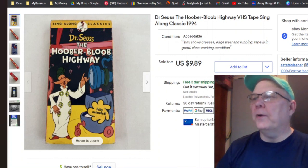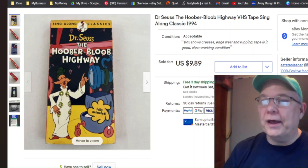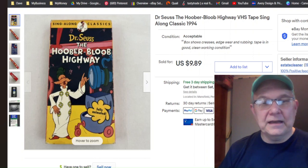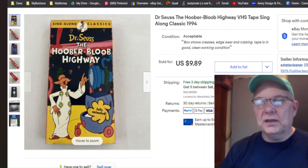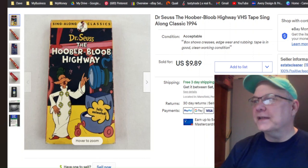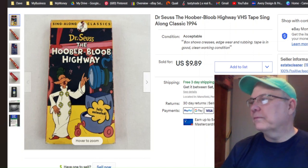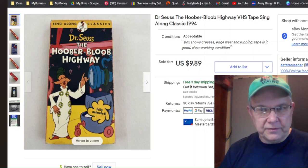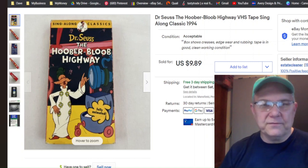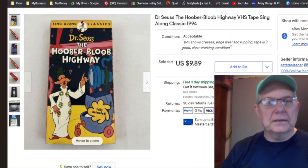Dr. Seuss — The Hoober Bloob Highway — it's a VHS tape. I don't think I've ever seen it. I don't know what I paid for it — I think it may have come out of a box of VHS freebies from the Niche. Listed May 9th, sold July 12th for $9.89 with free shipping. Shipping was probably $3.50 or so — not a killer, but hey, I got a good deal on it.